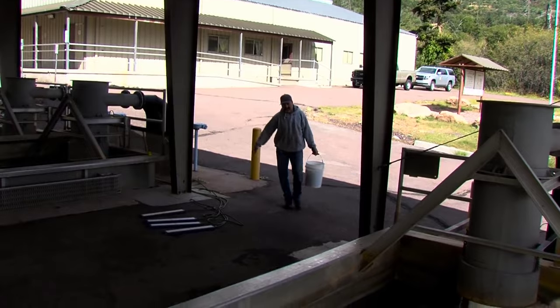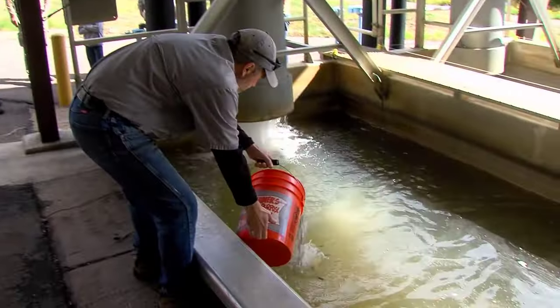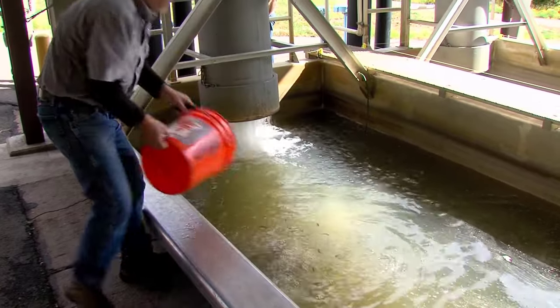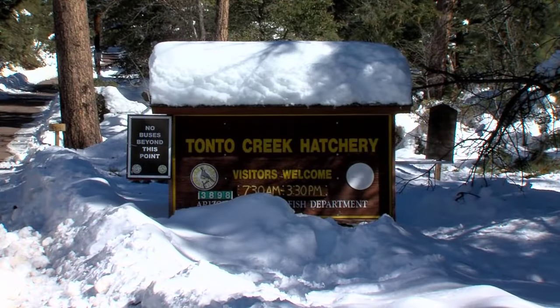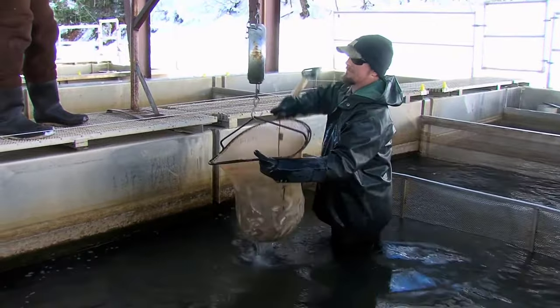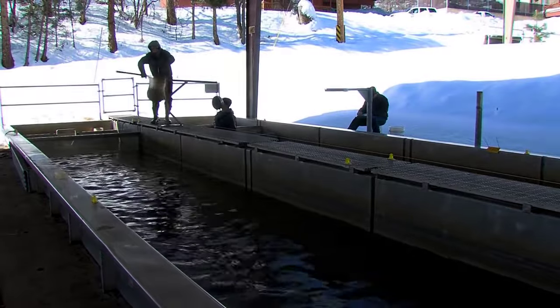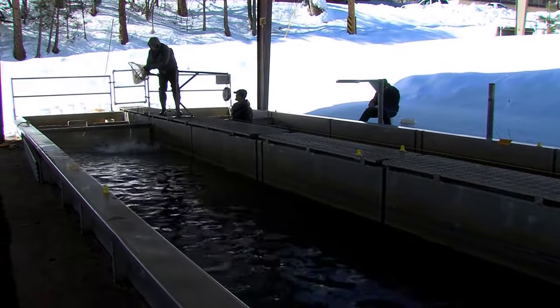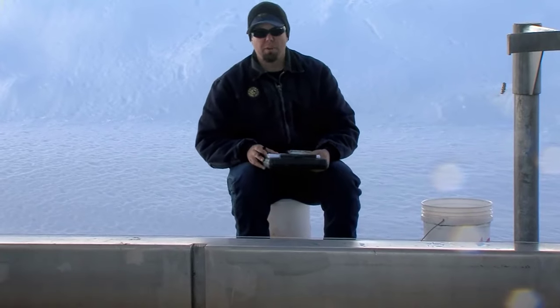The dedication of hatchery staff becomes evident as they manage the growth of thousands of trout. At the Tonto hatchery, over a million trout were raised in a single year, emphasizing the magnitude of effort required for successful fish rearing. The ultimate goal is to stock these trout into streams and lakes, ensuring availability for anglers while maintaining ecological balance. Trout, unable to naturally reproduce in lakes or ponds, heavily rely on hatcheries like Tonto Creek to sustain their population in Arizona waters.